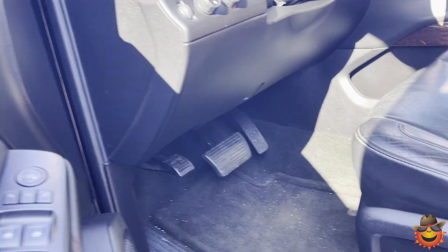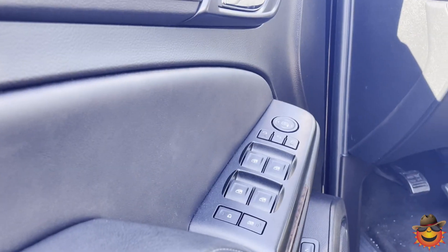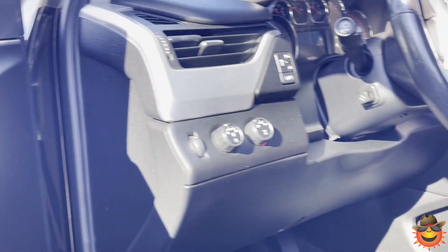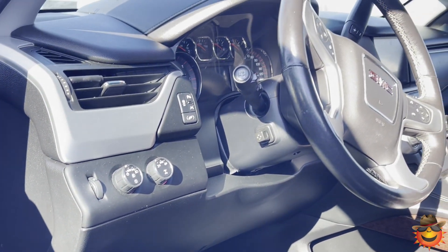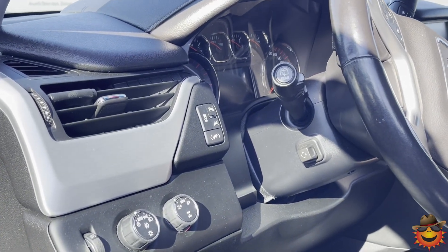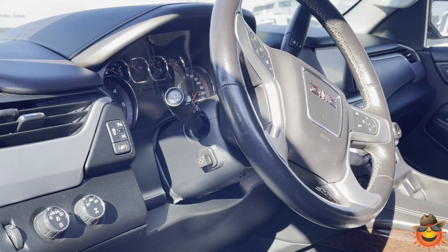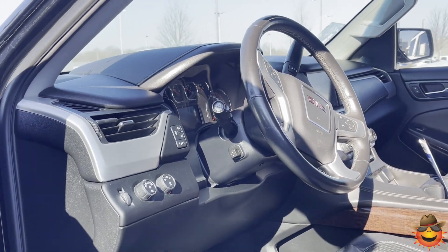First of all, 12-way power seats for the driver and the passenger. You do have memory seats, power windows, power door locks, and a dual sound system on this vehicle. This is a four-wheel drive vehicle, so you can either run in two-wheel or four-wheel drive. You also have lane keep assist, parking sensors, adjustable foot pedals, and an adjustable steering wheel. The list is unbelievable, so look at the details on this vehicle to find out exactly everything it has to offer.